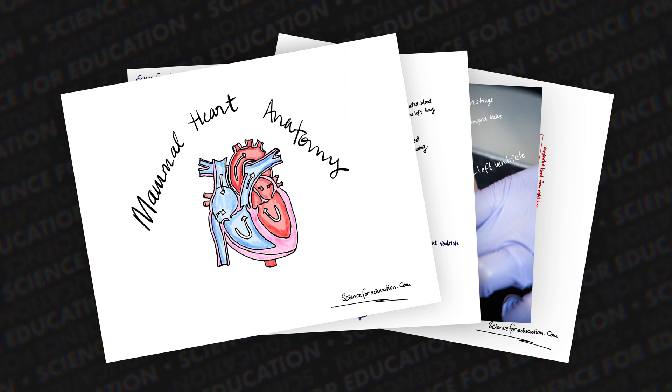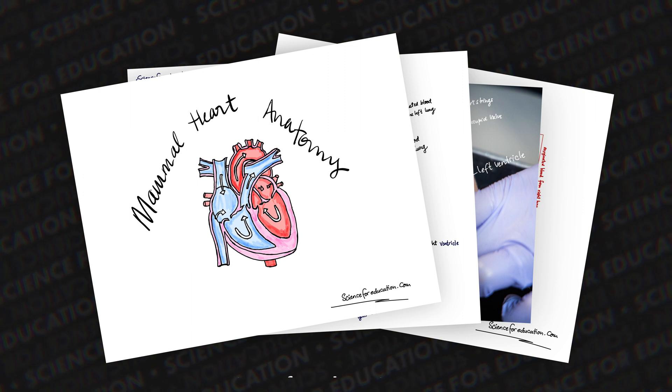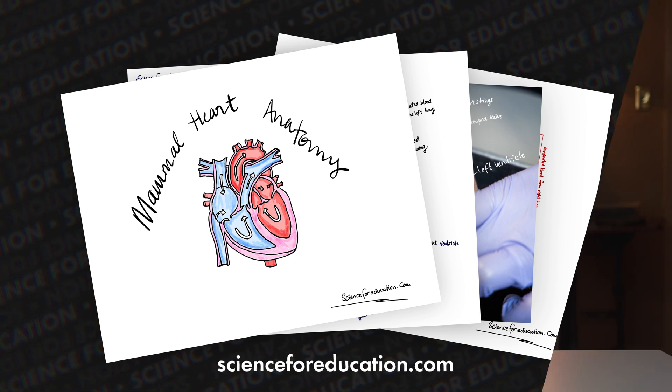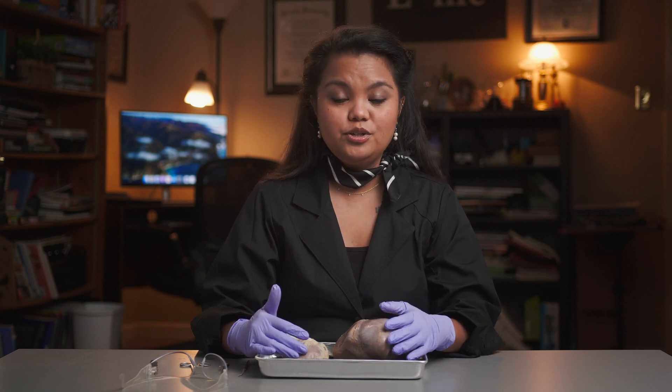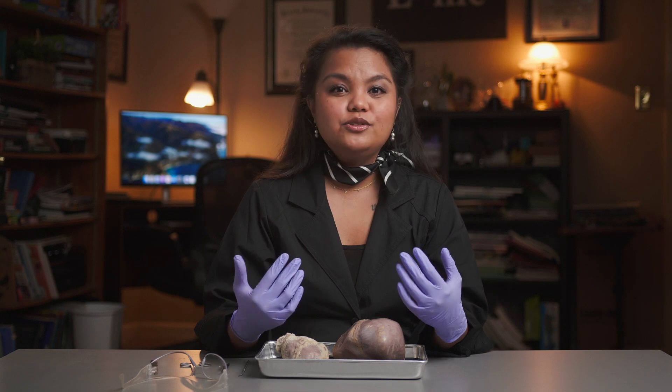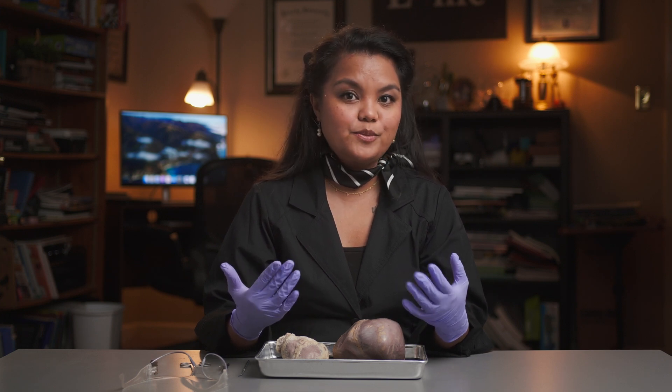You can access the activity sheets through the link in the video description below, or you may visit scienceforeducation.com. We are using the pig heart because the size and structure are close to the human heart — the size of my heart is like the size of my fist. By doing this dissection, we'll have more understanding of how our cardiovascular system works. As the engine of our body, the heart works as a pump, usually beating about 60 to 100 times per minute.